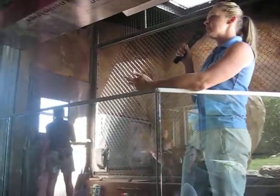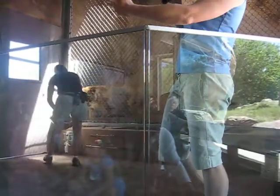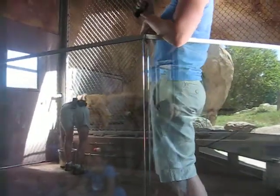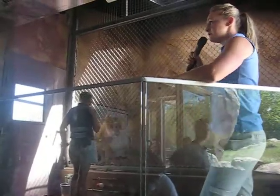The techniques used here at Predator Ridge are called positive reinforcement training techniques. Heather opened the door, Baby came in the door — that's what she wanted her to do, so she blew her whistle. That whistle means to Baby that she's getting food. The first step to training is pairing that whistle with the food.